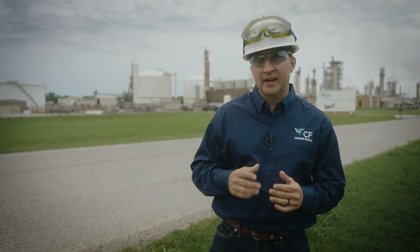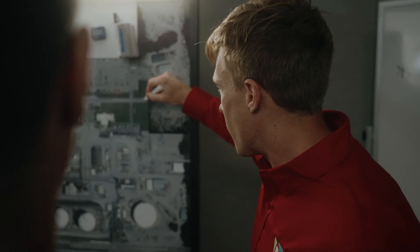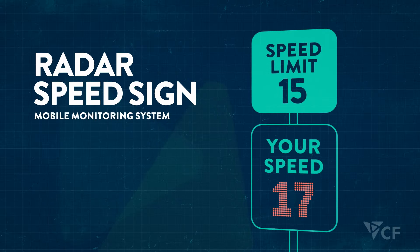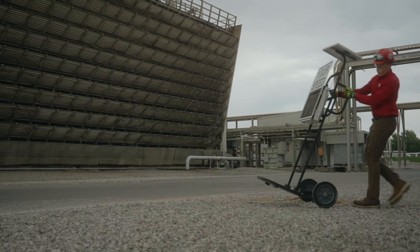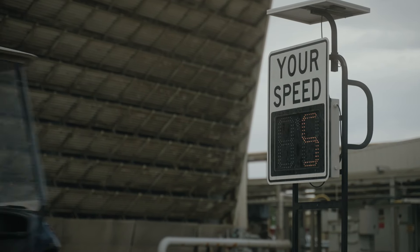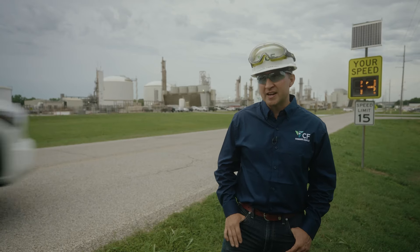We needed a way to really raise awareness and allow people to calibrate to what speed they were actually going. That is why Verdigris introduced radar speed signs to provide real-time feedback to drivers. These signs can be easily installed in various situations to ensure all mobile equipment is maintaining safe speeds, helping raise awareness and improve site safety.